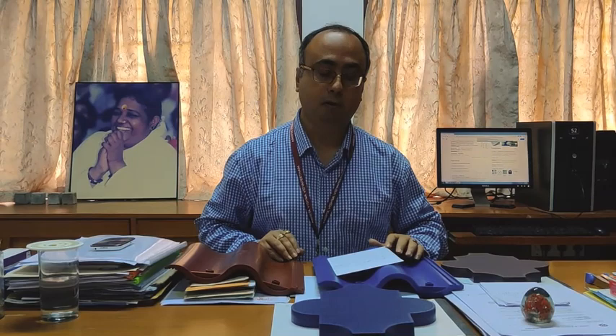These tiles can withstand up to 1.5 tons of load, so they can definitely be used as footpath tiles. You can see in the video that a bus and also a car has been placed on them and there is no deformation.